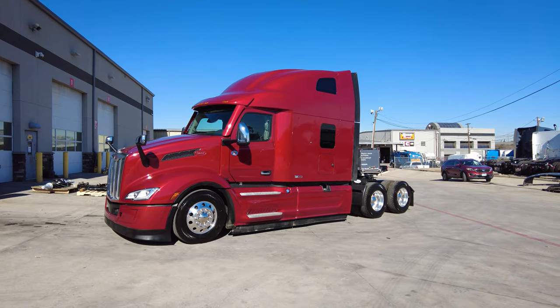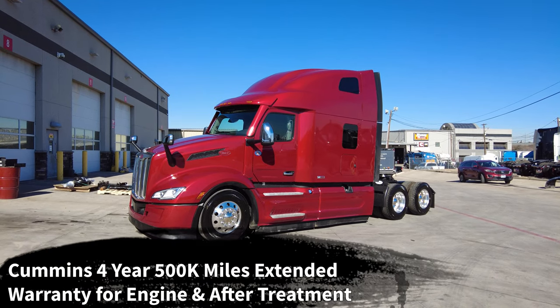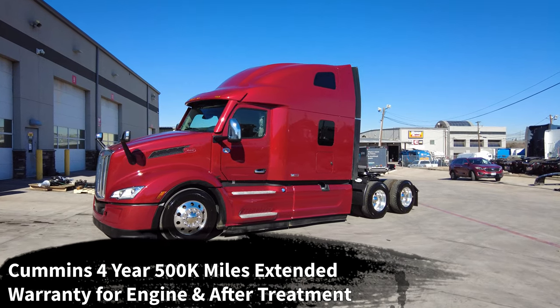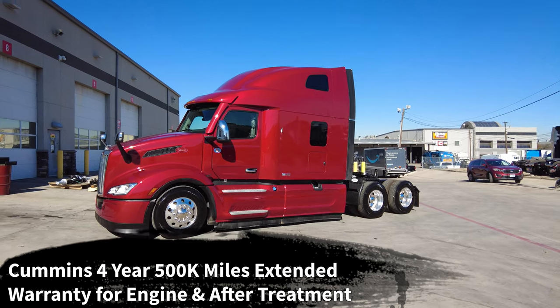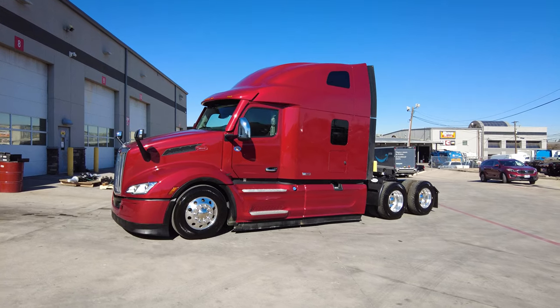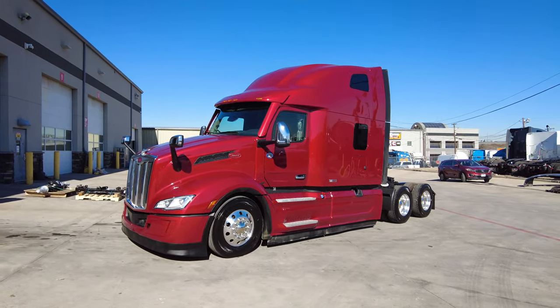All these trucks are going to come with a 500,000-mile, four-year Cummins extended warranty on the engine and aftertreatment. That gives you great peace of mind — 500,000 miles warranty from the factory on these trucks — knowing that you're going to be taken care of for quite a few miles down the road.